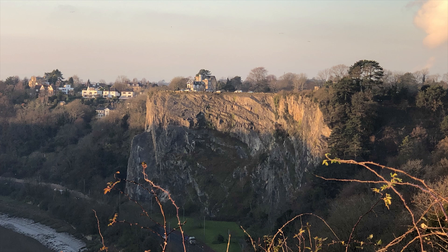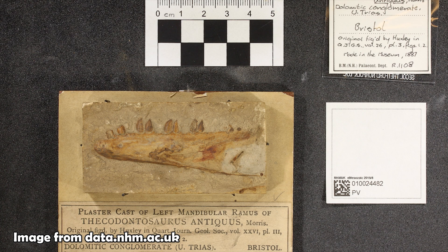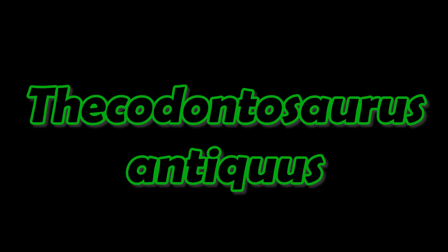In the 1830s, hundreds of fossil bones were recovered from the excavation works here at Durdham Down in Clifton, Bristol. It was when these bones ended up in the hands of surgeon Henry Riley and curator Samuel Stutchbury that this creature was given a name: Thecodontosaurus, the socket-toothed lizard.